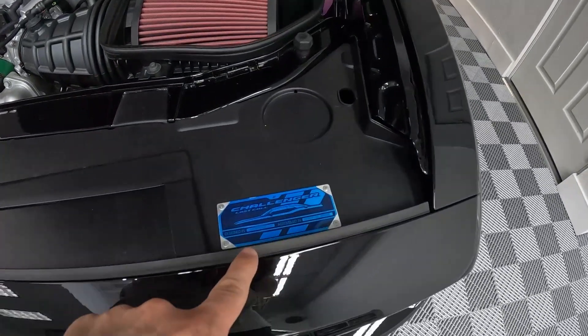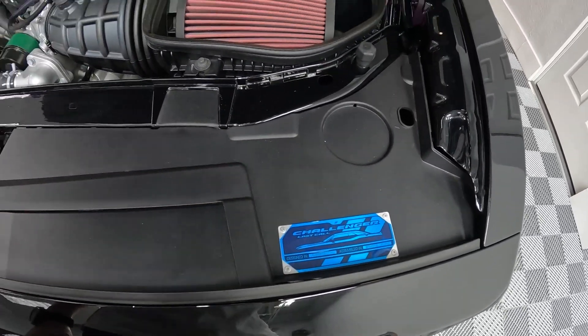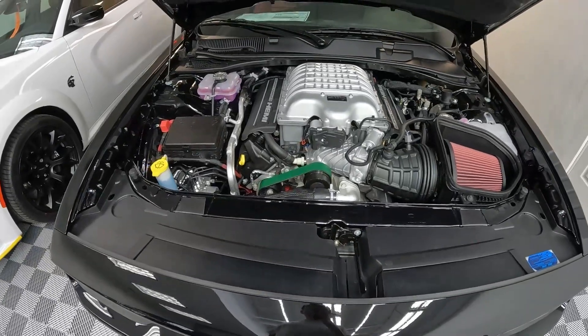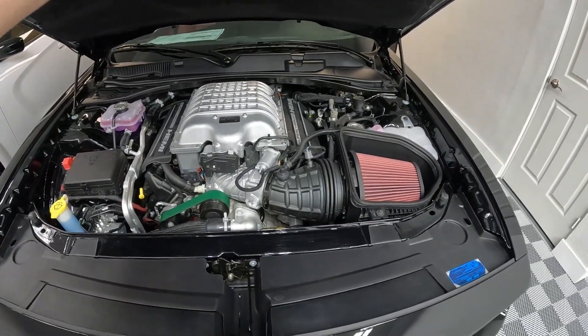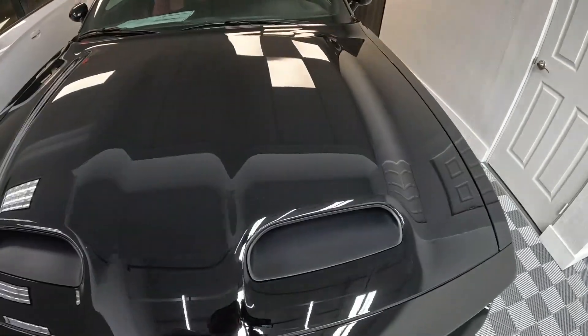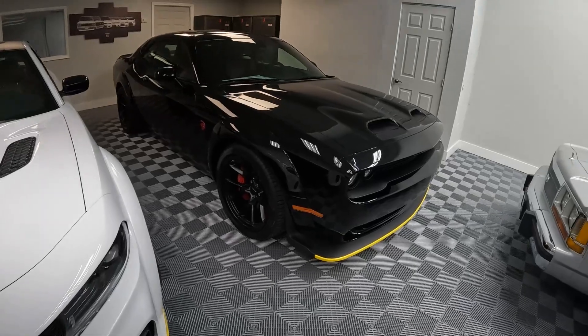And of course you have your Last Call badge here — this one still has the protective film on it. That's your jewelry box right there. Unfortunately, we're not going to see this stuff anymore. This is your pitch black Challenger.